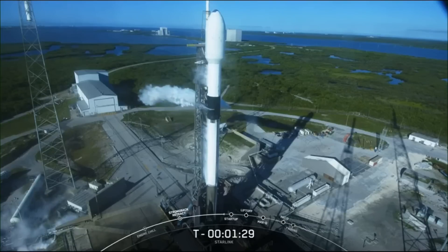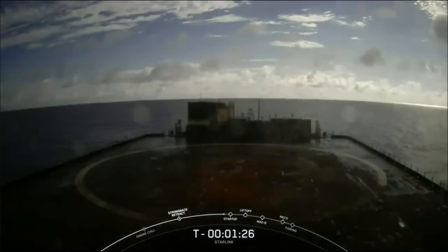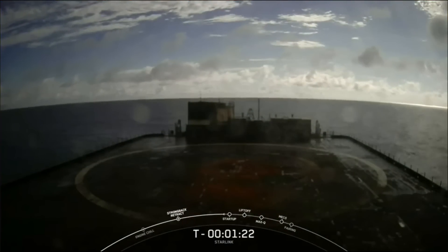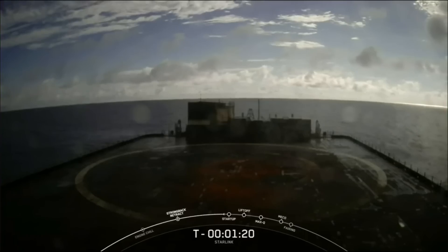After liftoff and stage separation, this booster is scheduled to land on our drone ship. Today's mission marks the 170th reuse of an orbital-class rocket.